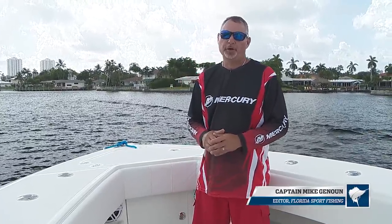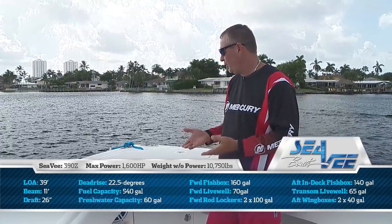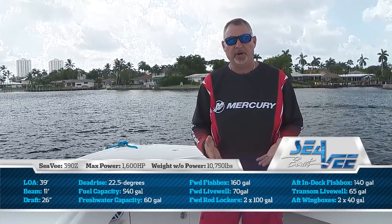Hi guys, I'm Captain Mike with Florida Sportfishing TV. We just recently took delivery of our new 2018 CV390Z and I wanted to spend some time talking to you about number one, why we choose CV, and also give you a really good description of the boat and every detail of it.